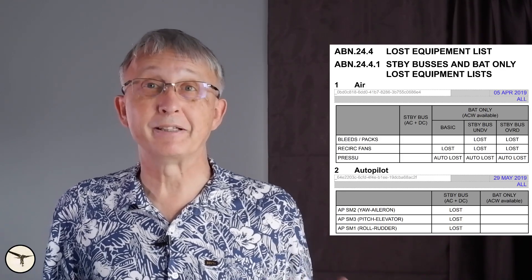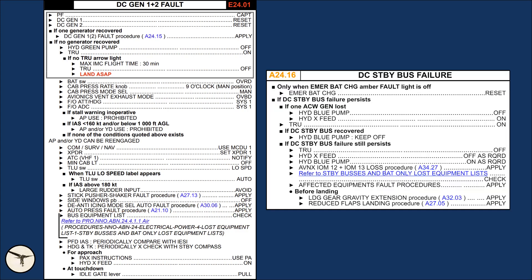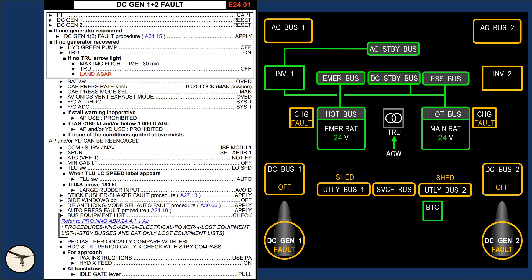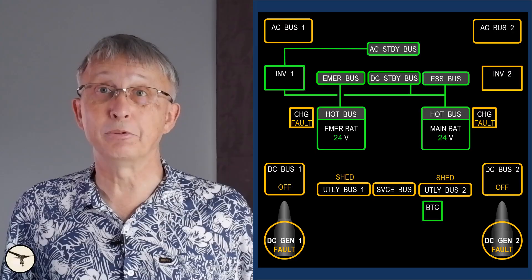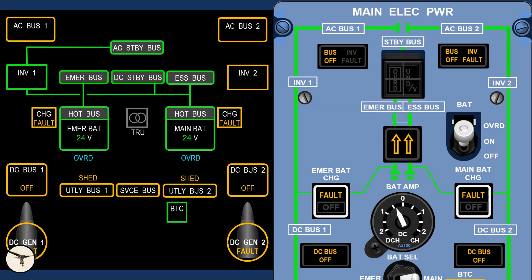If you want more information about the electrical system, you can check out the video linked below. Now, let us have a look at the standby buses and battery power only lost equipment lists. There are two checklists referring to these: DC Generator 1+2 Fault and DC Standby Bus Failure. When both generators are offline, the main battery will power the essential bus and both standby buses, while an emergency battery will power the emergency bus. If the generators cannot be reset, we activate the TRU. If the TRU doesn't work or the aircraft doesn't have one, the maximum flight time in IMC is limited to 30 minutes — the time it takes for the main battery to drain. We also set the battery switch to override, as a precaution in case the standby buses did not switch from the emergency battery to the main battery as they should.